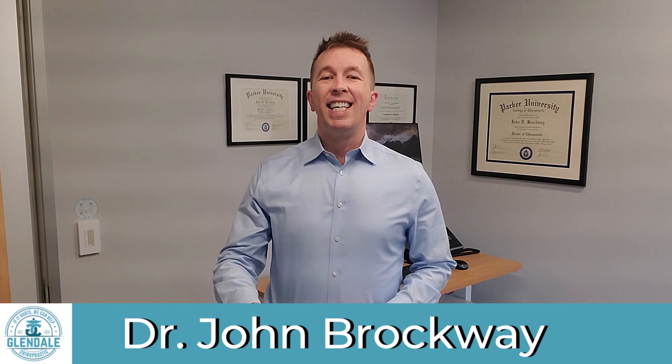In this video, I'm going to give you my top 5 neck pain relief exercises for computer users. Feel free to follow along, and I hope you find these helpful. Hi, I'm Dr. John Brockway. I'm a chiropractor in Denver, Colorado.